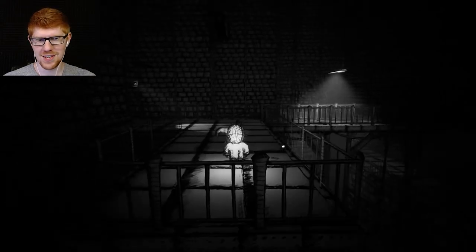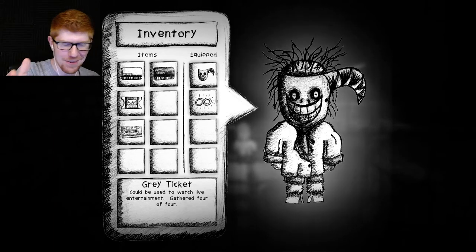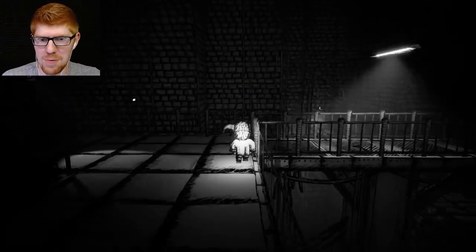Boys and girls, we have ourselves the fourth gray ticket! We got all the tickets in this episode! It's exactly what I wanted! The terrifying face was wrong — it said we couldn't find what we wanted, but we found what we wanted!